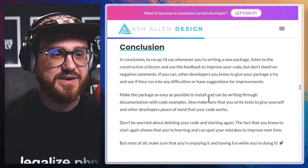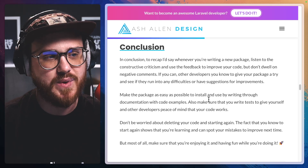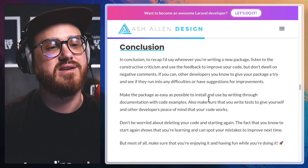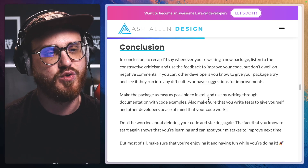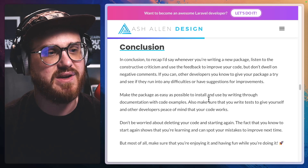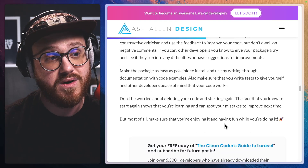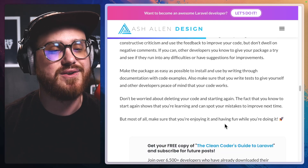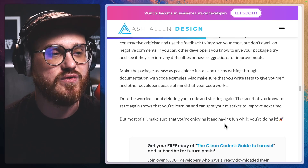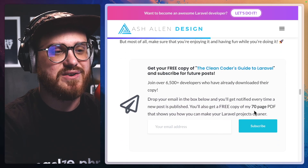In conclusion, to recap: whenever you're writing a new package, listen to the constructive criticism and use the feedback to improve your code, but don't dwell on negative comments. If you can, ask other developers you know to give your package a try and see if they run into any difficulties or have suggestions for improvements. Make the package as easy as possible to install and use by writing thorough documentation with code examples. Make sure that you write tests to give yourself and other developers peace of mind that your code works. Don't be worried about deleting your code and starting again. But most of all, make sure that you're enjoying it and having fun while you're doing it.